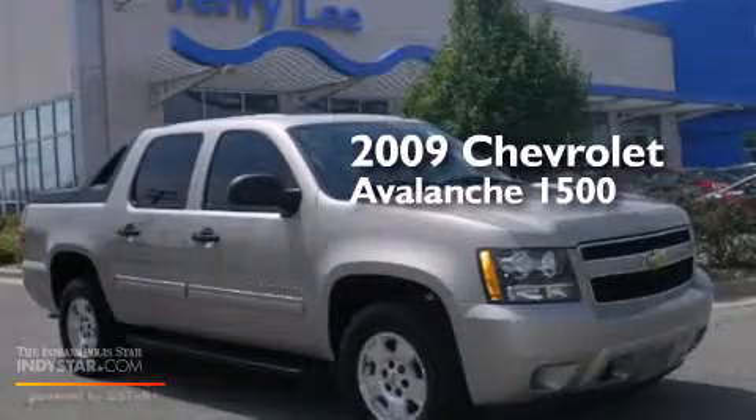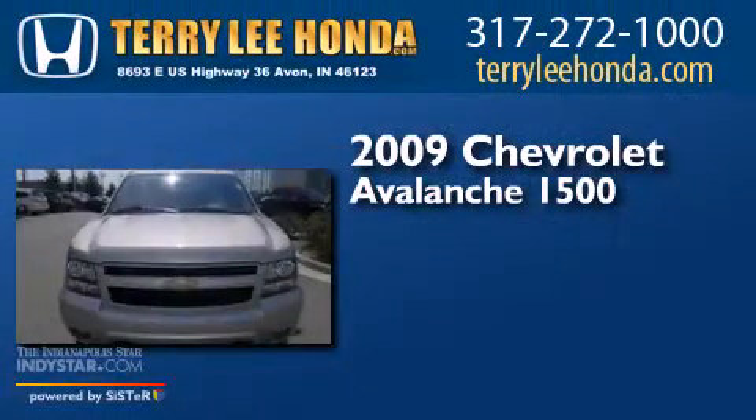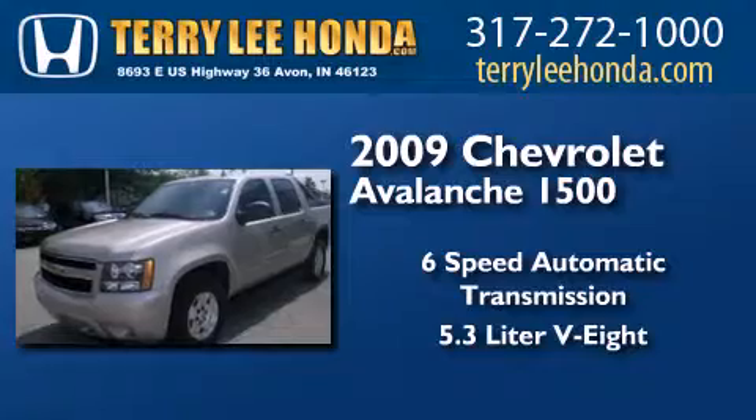This is a 2009 Chevrolet Avalanche 1500. This truck has a 6-speed automatic transmission and a 5.3-liter V8.